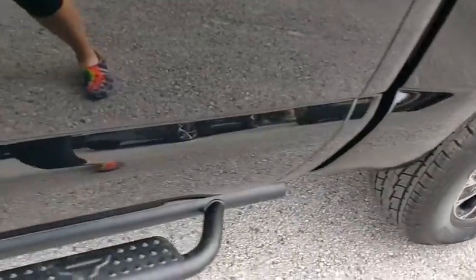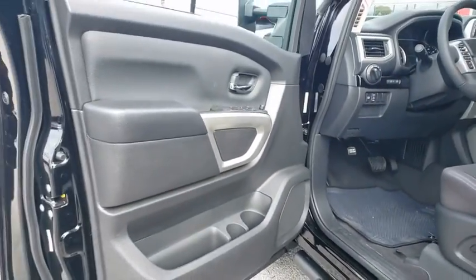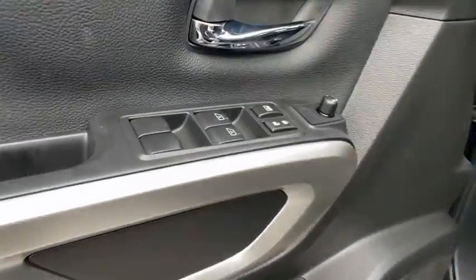Tachometer, brake assist, overhead console, panic alarm, remote keyless entry, and trailer brake controller.